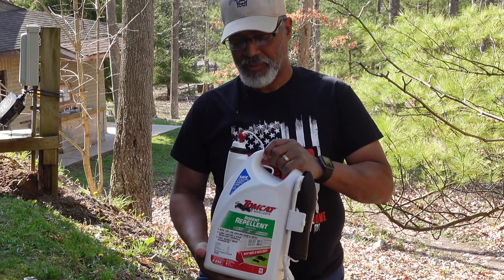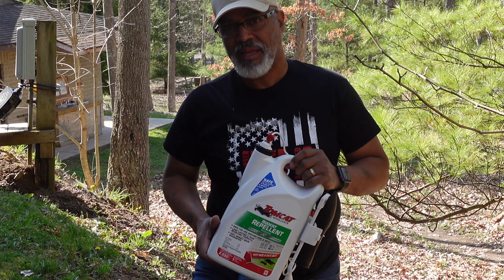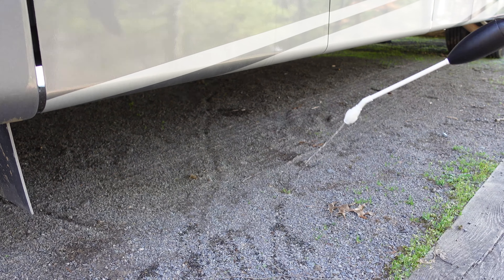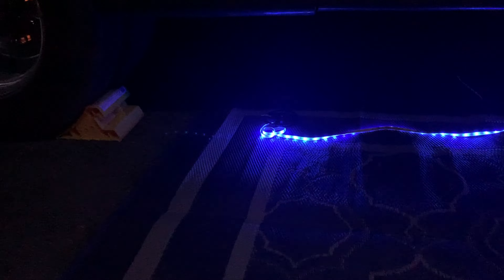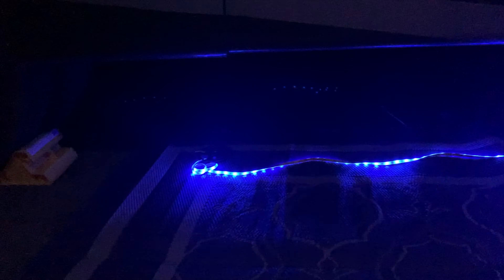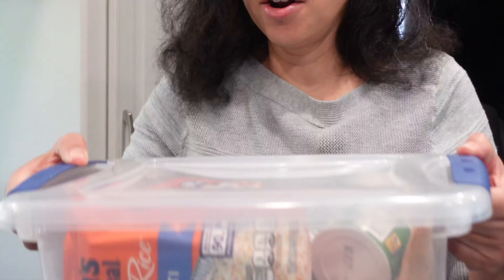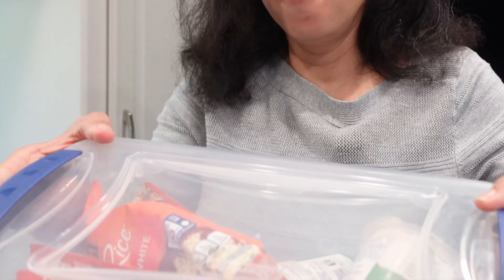The next thing we do whenever we pull into a campground is John sprays around the entire RV with Tomcat Rodent Repellent, which has a very strong peppermint scent. Another layer of protection you can get for your RV are LED lights for underneath — that keeps mice away because mice don't like the light. You also want to make sure that any food you have in your RV is kept in sealed containers that mice cannot get into.